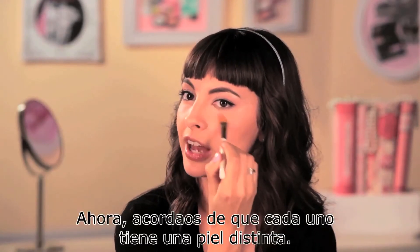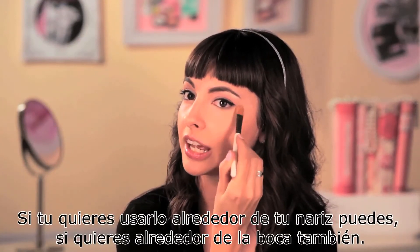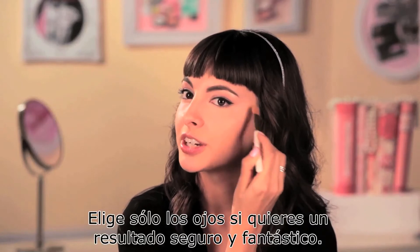Now, keep in mind, we all have our different flaws. If you want to use it around the nose, you can. If you want to use it around the mouth, you definitely can. Just focus on the eyes during touch-up for sure.